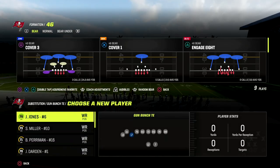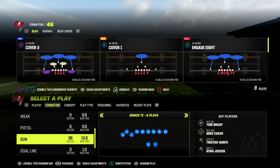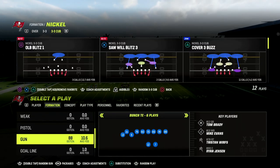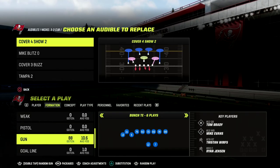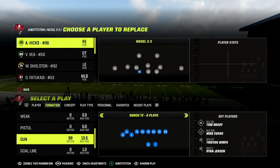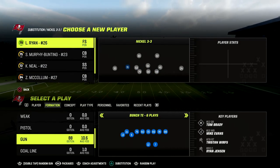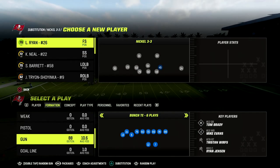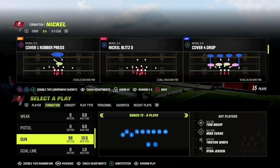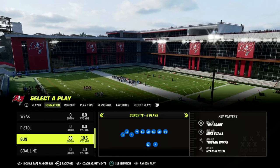If you want to get my full bunch tight end offensive e-book, make sure that you join our Patreon. The link is in the description to sign up. You'll get all those e-books — we got three different bunches, trips tight end, two different trips tight end breakdowns, as well as several pieces on gun tight this year. It's only $10 to become a member and it gets you access to everything, so it's a great deal.